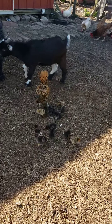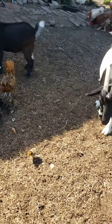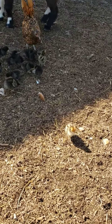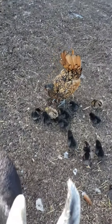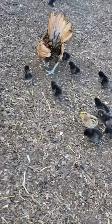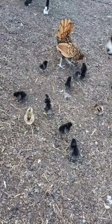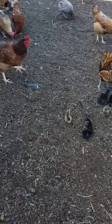We'll get kind of close so you can see. Stanley, we don't want you here buddy, come on. 13 chicks, and of course he's gonna get in the way because she's curious as to what I'm doing.